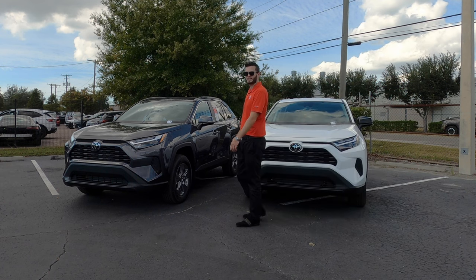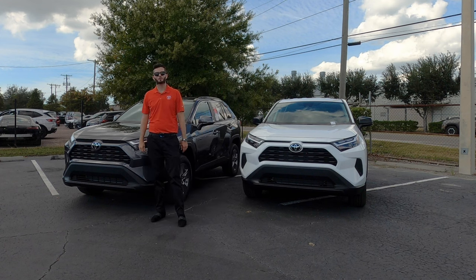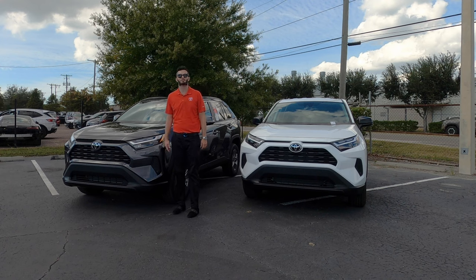The XLE gets standard 17-inch five-spoke gray alloy wheels. The Adventure is going to get 19-inch alloy wheels. The TRD will get 18-inch matte black alloy wheels, and the 19-inch goes into the Limited in a different color.